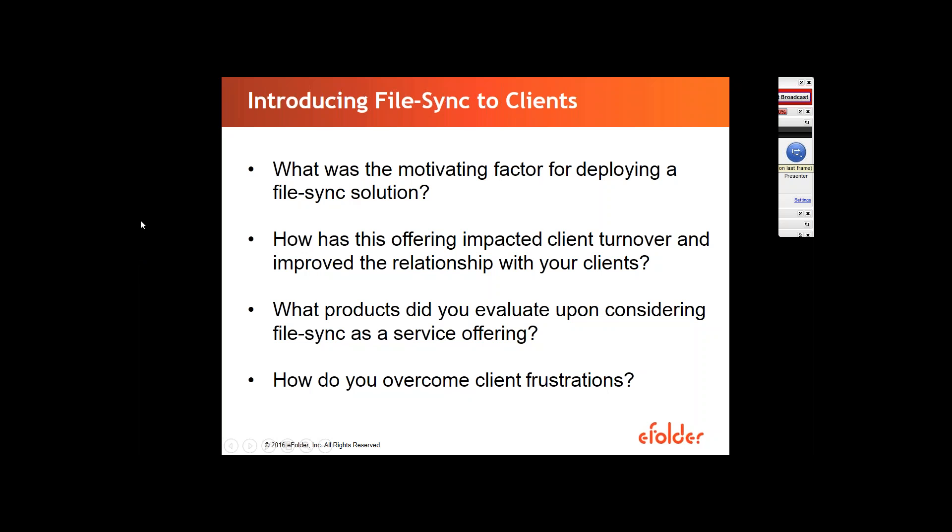So, diving into the questions — Mike, what was the motivating factor for you or for your business to move into file sync deployment? A lot of my clients are small businesses. A lot of small businesses don't always work from within the office — they're out on the road a lot. And business owners need to be accessing files from home as well as their office.